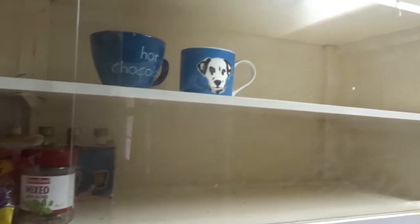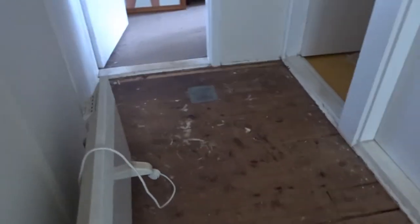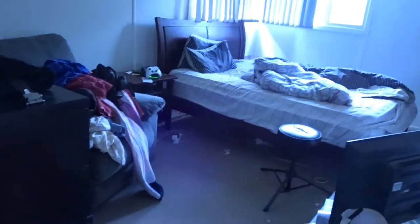Lost a couple of mugs, got two left — oh no, they're all there, just need to put them away. We've ripped up the carpet in the hallway as well, and this is what we found underneath all that carpet.